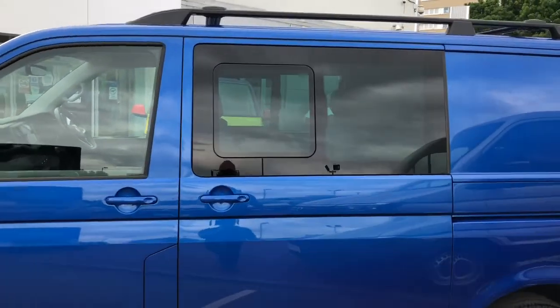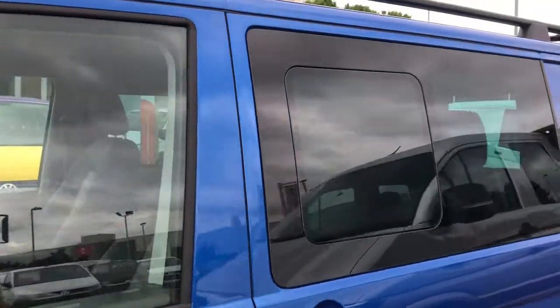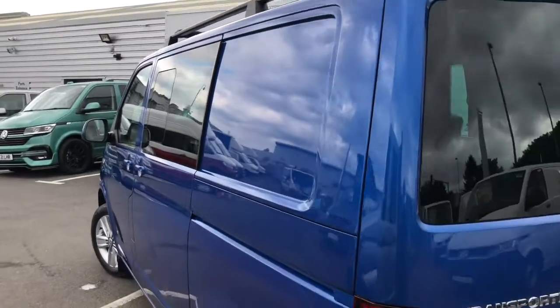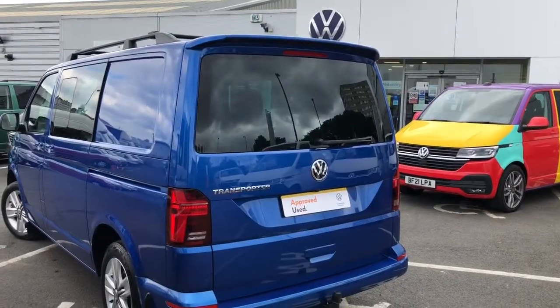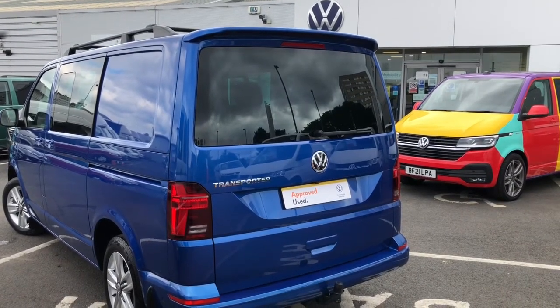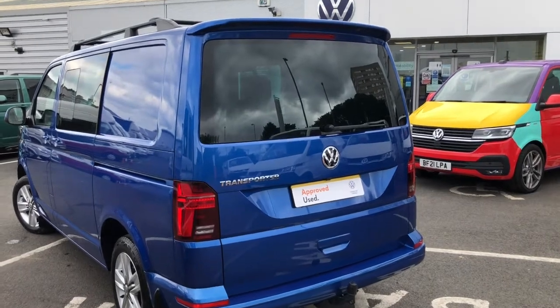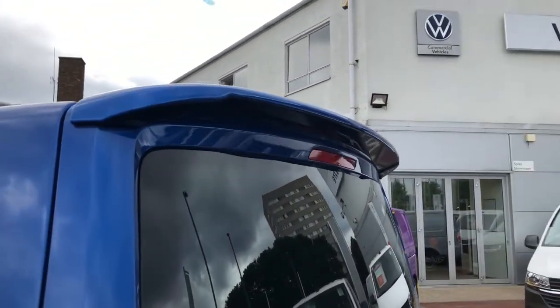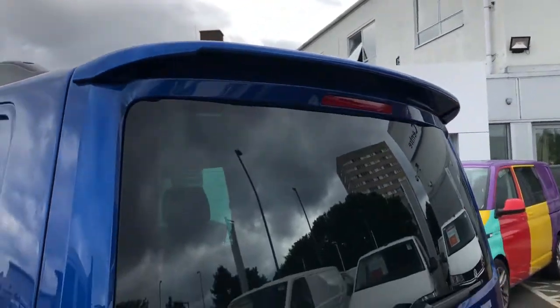To the rear of the Combi it comes with privacy glass. Both sliding doors come with side opening windows for extra ventilation for your rear passengers. To the rear it comes with a rear tailgate with heated window and rear wash wipe.